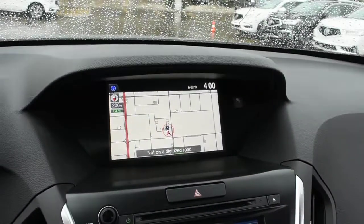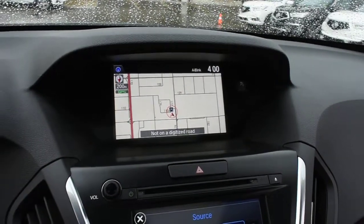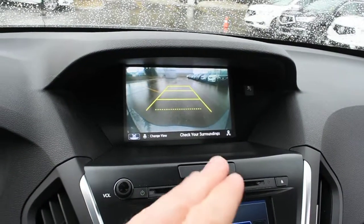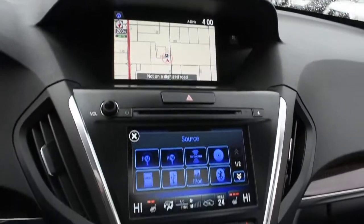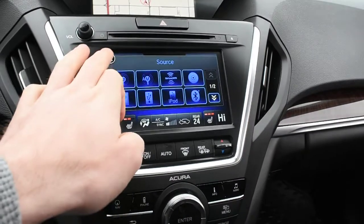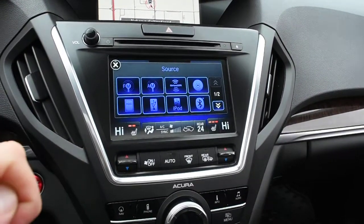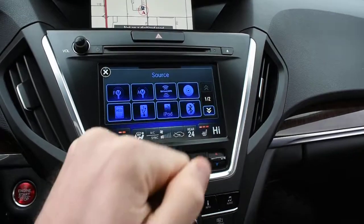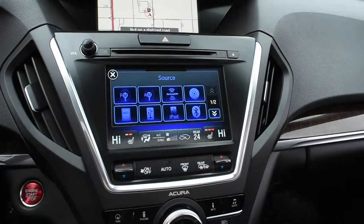Up top here, your 8-inch display houses your Acura navigation screen. Flipping it into reverse, it does come with an integrated rear view camera system offering guidelines. Down below, you do have a second multimedia display which houses your 10-speaker ELS surround audio system. It does include Bluetooth audio streaming as well as a hard disk drive for media storage and XM radio when equipped.